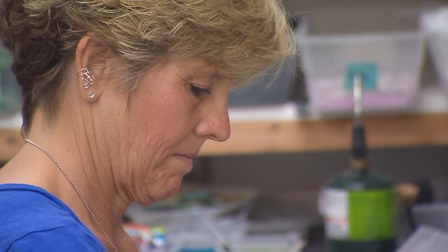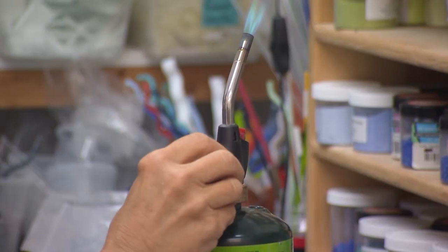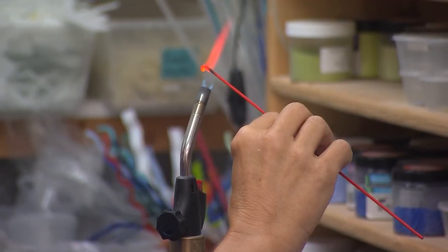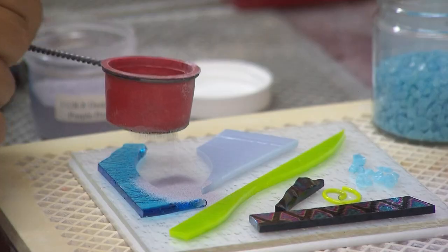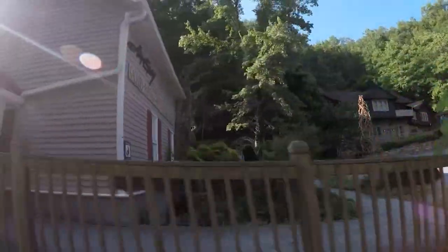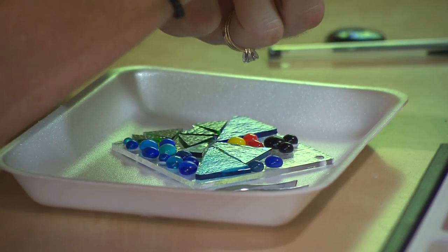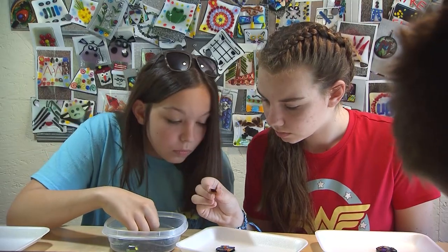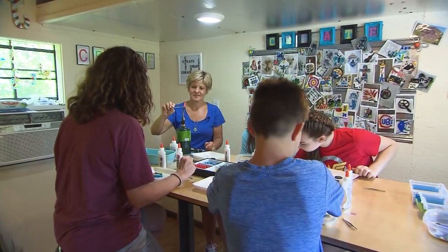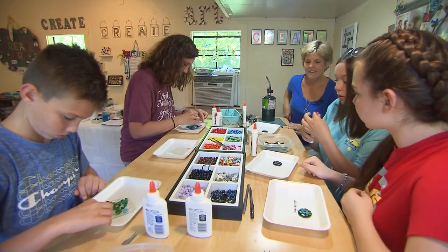Originally from Gatlinburg, Nancy's dad grew up in the house that is now her Firefly Glass Studio and Gallery. After a 25-year career elsewhere as a mortgage loan officer, the lure of the arts community and home drew her back. She notes that the community is special because everything is concentrated on a simple eight-mile loop, where people can go from place to place and find literally any form of art. The create-your-own experience is fairly new to the loop, but Nancy was one of the first to offer it, and now many other artists offer visitors a chance to experience what they do.